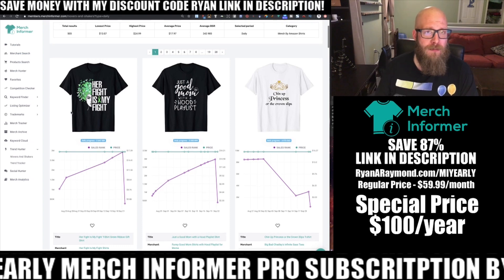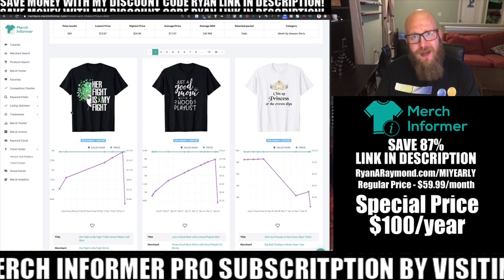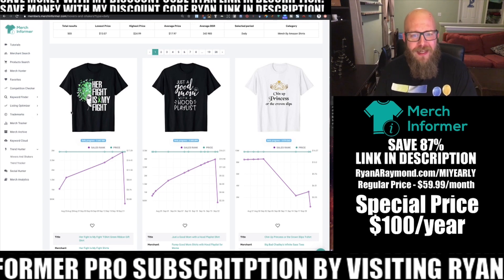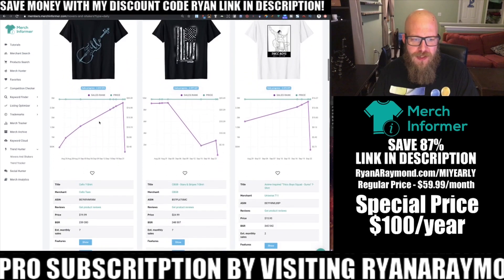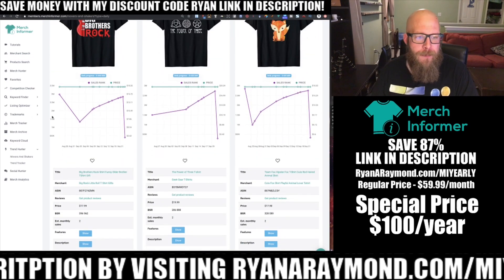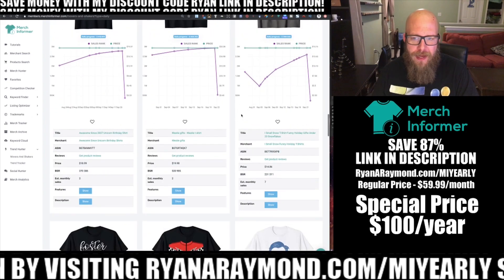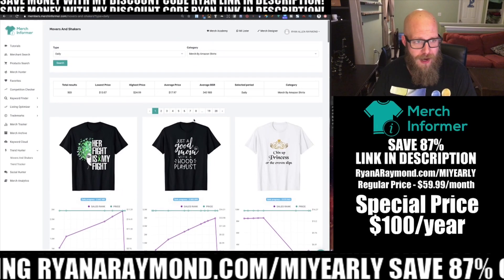Don't come in and copy 'her fight is my fight,' but I bet there are a lot of ways you could tackle the Cerebral Palsy niche without copying what's here — you can come up with a unique idea. Looking through the daily ones, you can see each of these has made a sudden change in BSR over the last day. You can also see where these have made sales multiple times this month, since this is only focusing on daily changes — things that have sold in the last 24 hours.